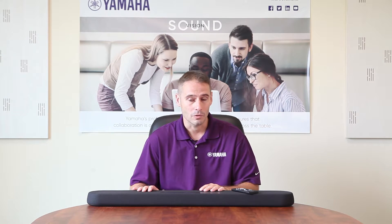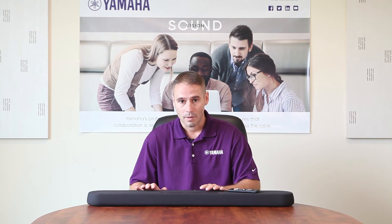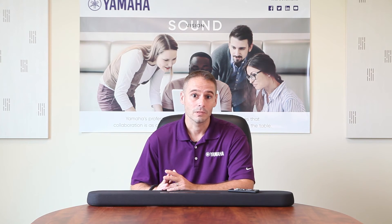What makes this product so unique is how simple it is to use. You can connect via Bluetooth or HDMI, and once connected, you can control through this remote control. The ESB1080 is by far the easiest product I've used at Yamaha.